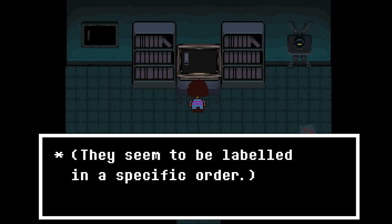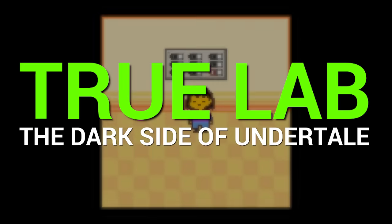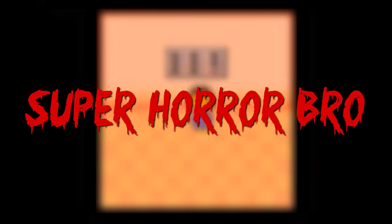So sit back, relax and get ready to step into the dark side of Undertale with me, your host, SuperHorrorBroMike.